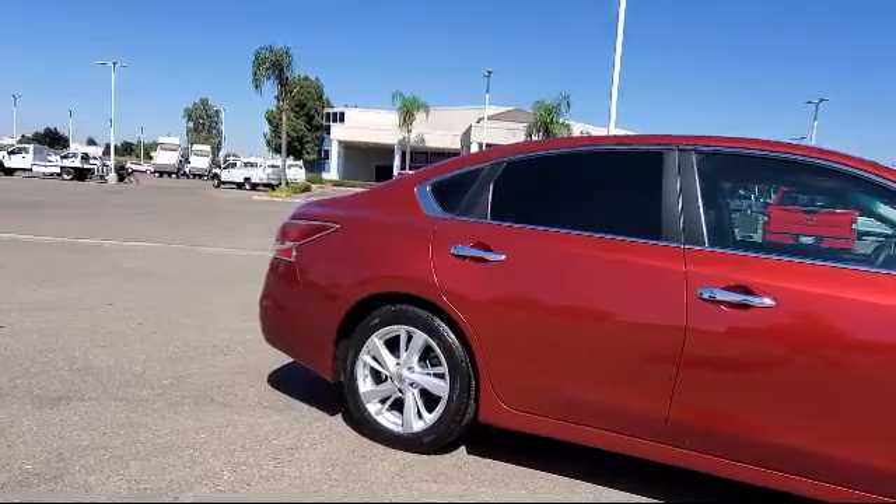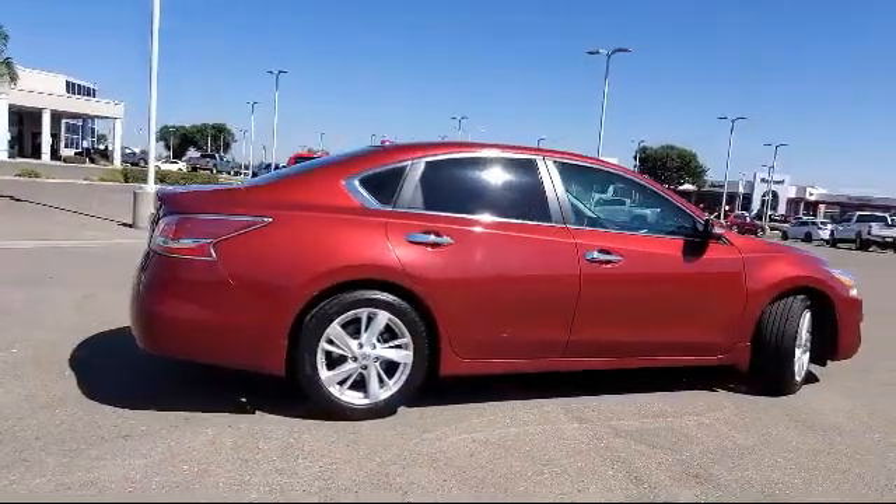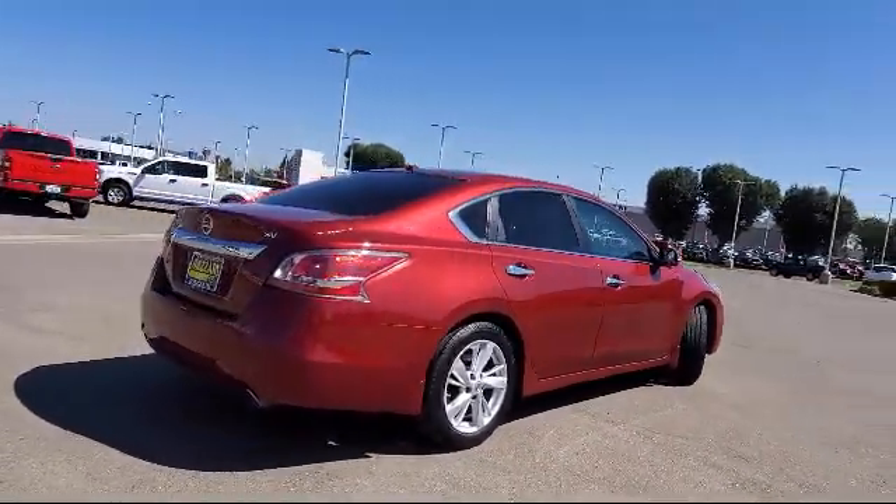It also features steering wheel controls, dual front side impact airbags, fully automatic headlights, Sirius XM satellite radio, and has less than 95,000 miles on the odometer.